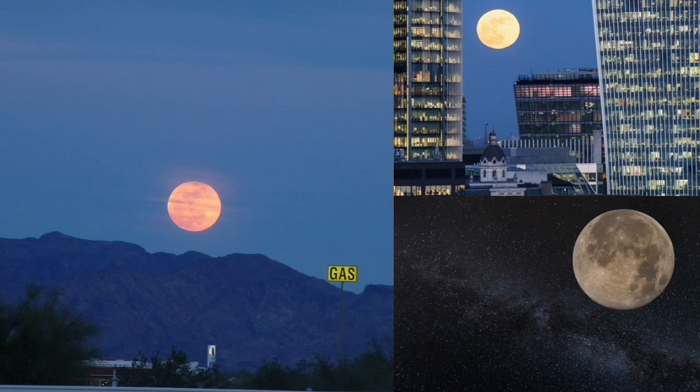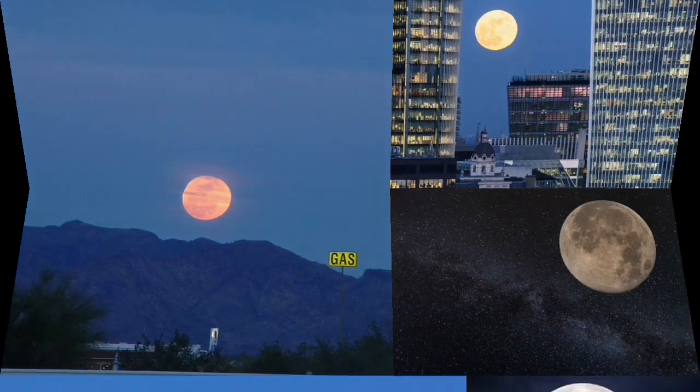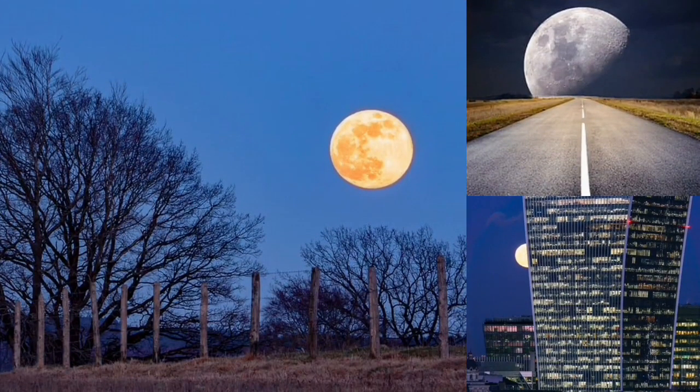The moon will be in the sky all night and won't set again until about 6:10 a.m. the following morning, offering plenty of time for you to catch a glimpse. For the best effect and the closest you'll get to witnessing the spectacular images seen across social media, you'll want to look east shortly after moonrise. When the moon is near the horizon, it can look unnaturally large when viewed through trees, buildings, or other foreground objects, say NASA. The effect is an optical illusion, but that fact doesn't take away from the experience.